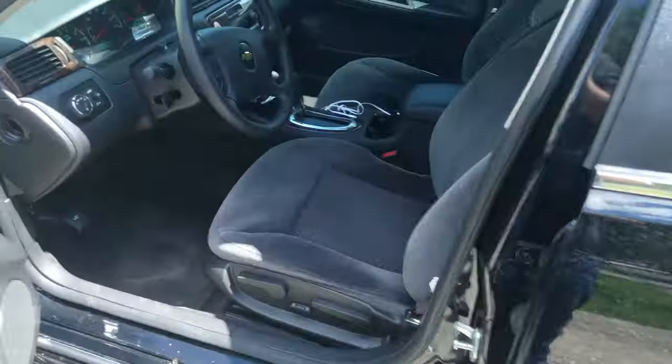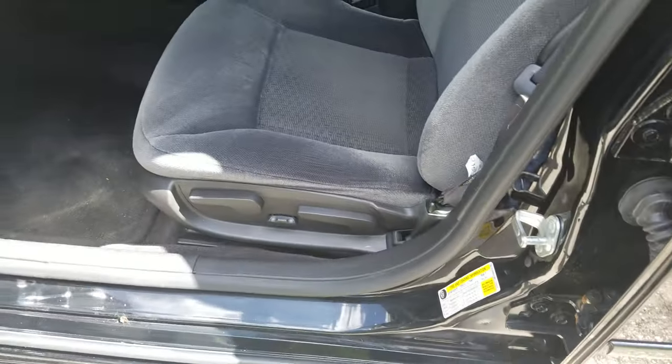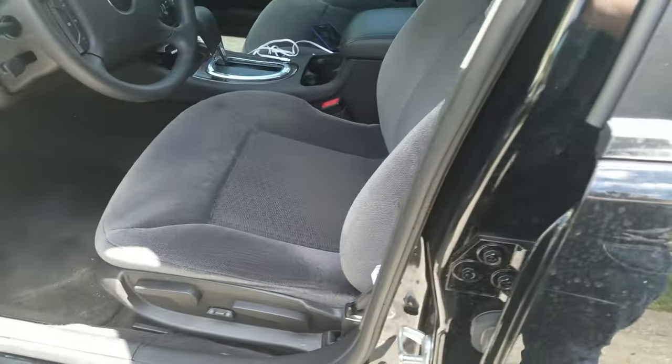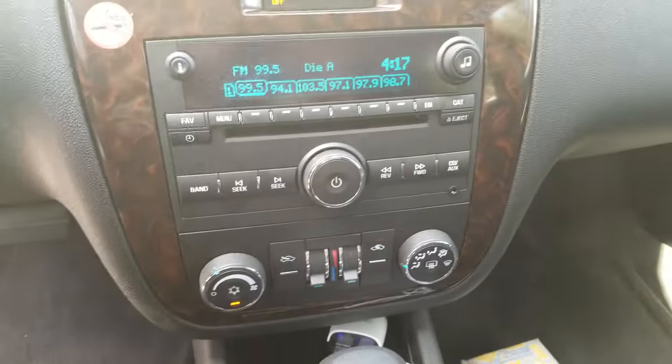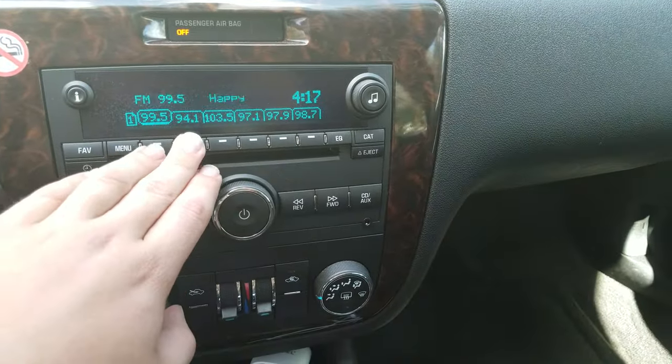I think they just took the key fobs away from us because it is a rental. It does have semi-automatic front seats and automatic transmission. Standard radio — same radio that the old Malibu had.